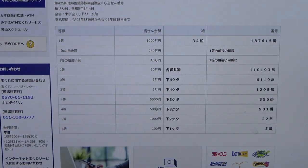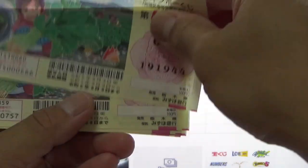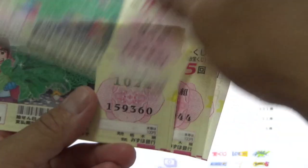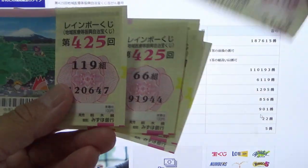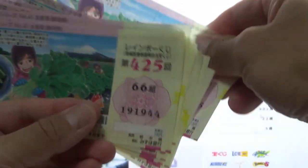To win the second fourth prize, Go-sen-en, the last three digits of your ticket must be 901. I have 944, 073, 202, 231, 360, 489, 518, 647, 776, 805. Nothing.